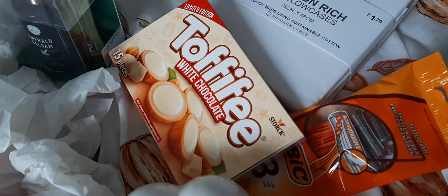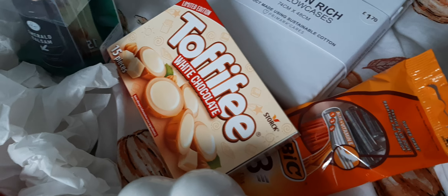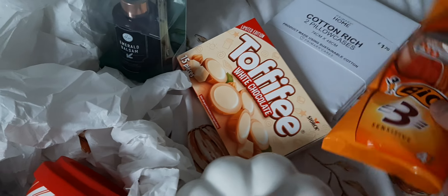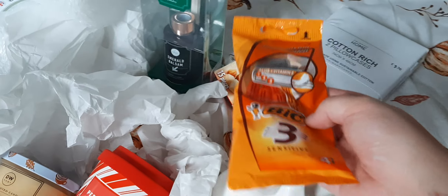Just back to Poundland — I got another pack of white chocolate toffee. Love them so much, they taste a bit like the white chocolate in the Kinder bars. And then I just got some Bic razors.